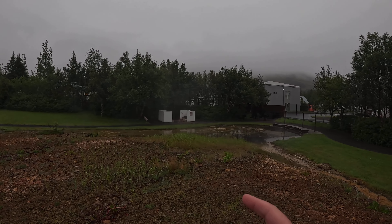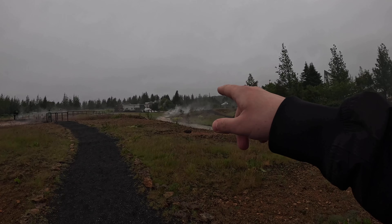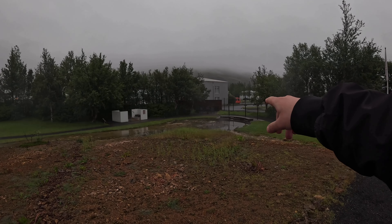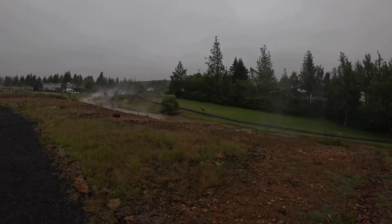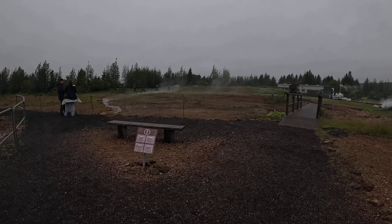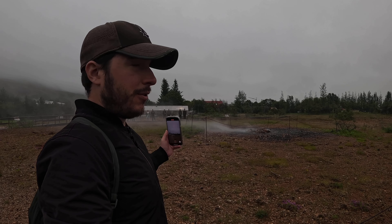For the mud bath you have to pay extra, but you can put your feet on the hot water. The guy was telling me that although the water starts at 100 degrees, by the time it reaches that small pool it's around 37 degrees. And I believe this geyser should erupt soon. I guess the wind is keeping us safe so the water doesn't reach us.